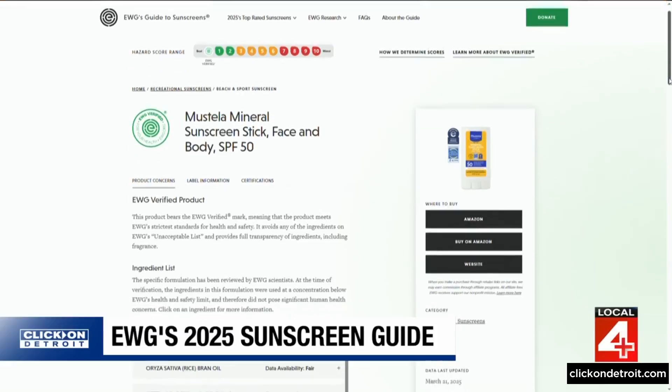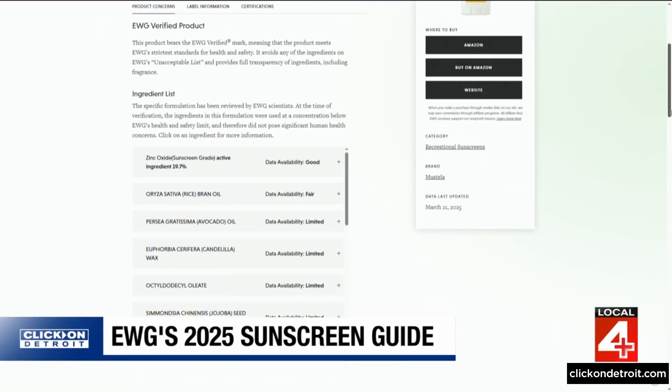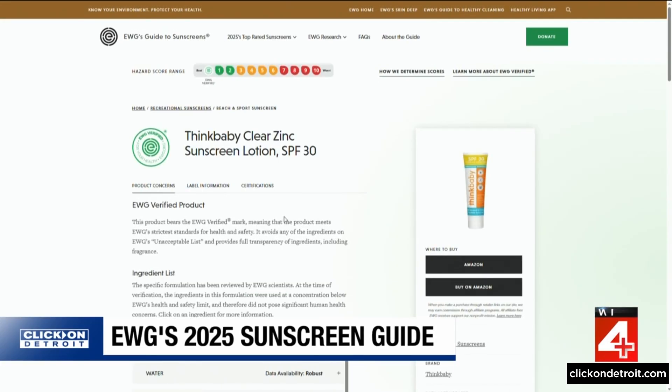There are also categories for recreation, baby and kids, daily use, non-mineral, and lip balm with SPF. Click on a sunscreen and find a full breakdown of ingredients and any concerns.